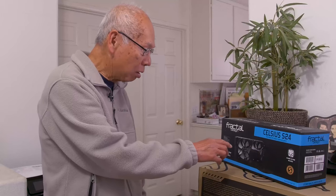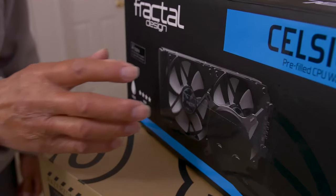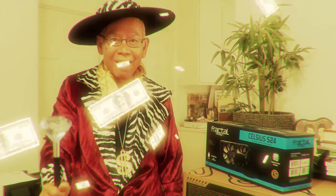Hey, what did this thing do? Oh, it makes stuff cool. It makes stuff cool. Whoa. That's not supposed to happen.